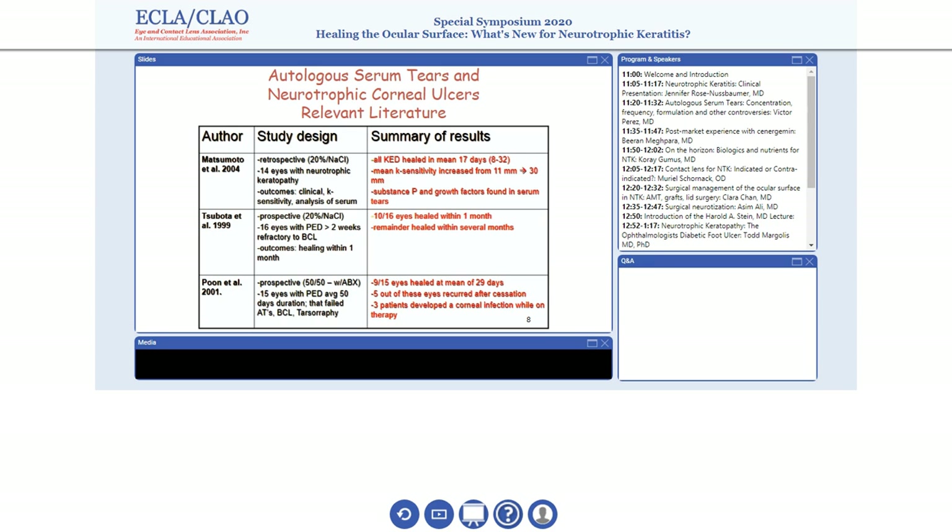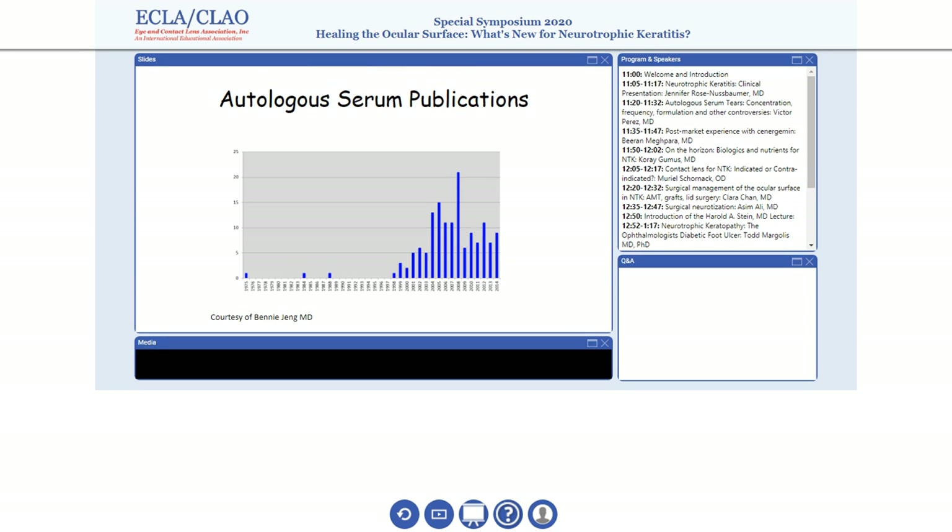These are the study designs that have been published for the use of autologous serum tears. You can see there's a combination — a potpourri — of retrospective and prospective studies, most of them using autologous serum tears at 20%, and we'll go into that detail soon. But as you can see, most of the studies have really been done for the treatment of neurotrophic corneal ulcers, with relatively good results, with the hypothesis that you can take patients' own blood product with growth factors and apply it to the ocular surface to enhance wound healing or healing of the neurotrophic process.